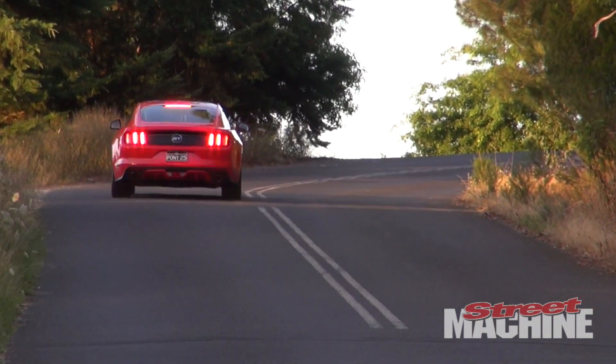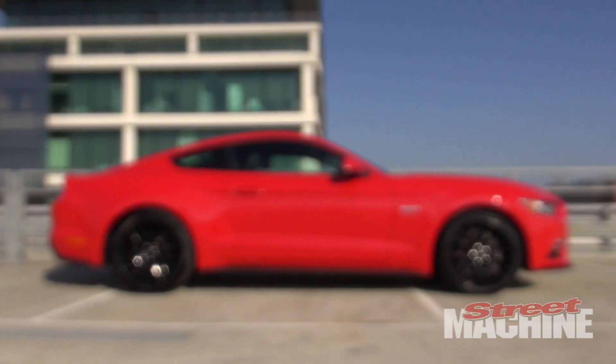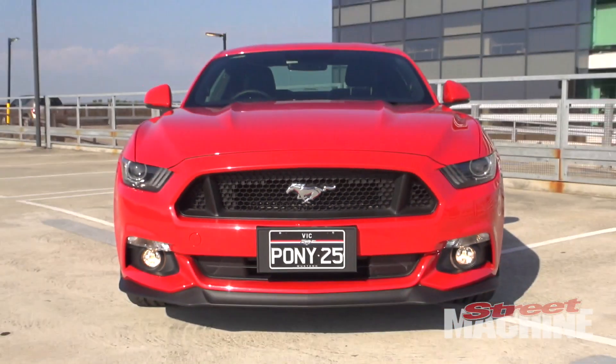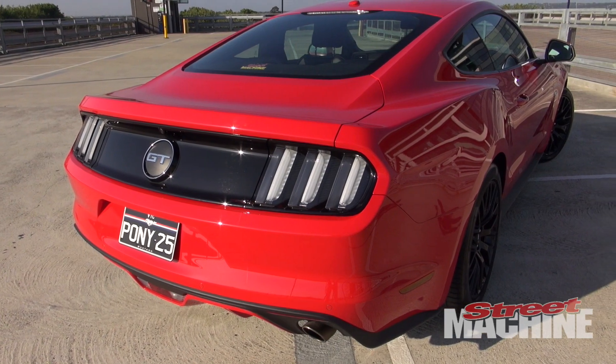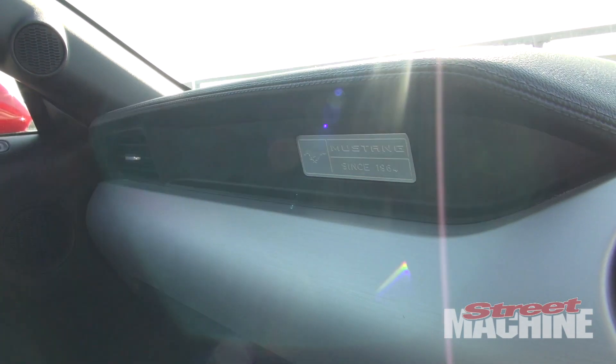But the awesome thing about the Mustang has to be the way it looks. Especially this one — red with black wheels. Gets a lot of attention, a lot of people looking at it. The interior design is kind of what you'd expect from a new era muscle car. It's just really big and chunky, kind of old school design.